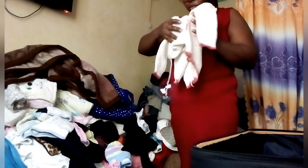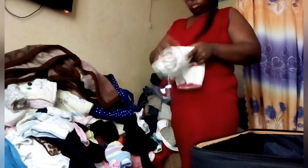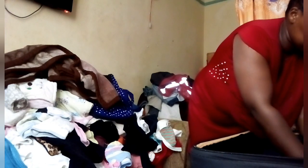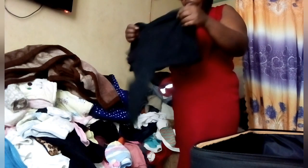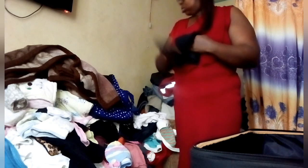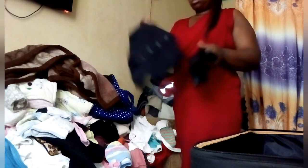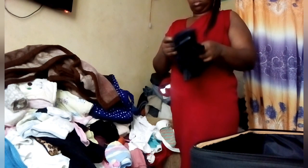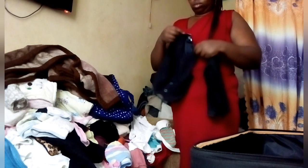This folding vlog is inspired by a video I watched on Netflix. I'm going to link it — you'll see it in my video description.